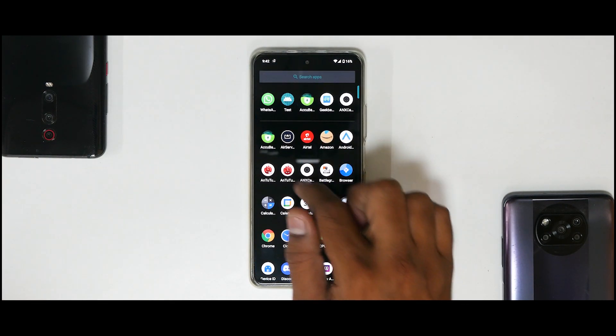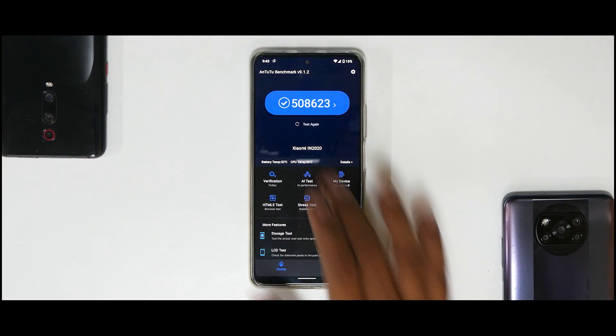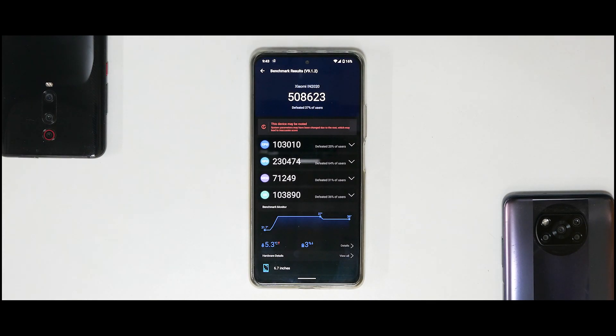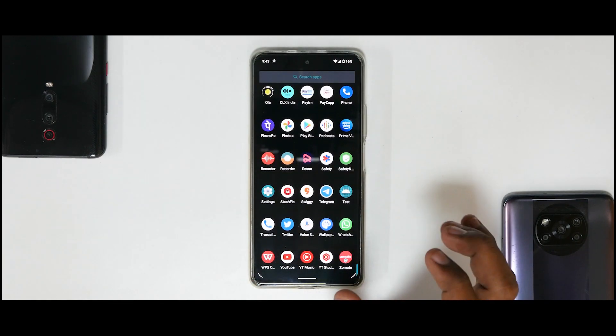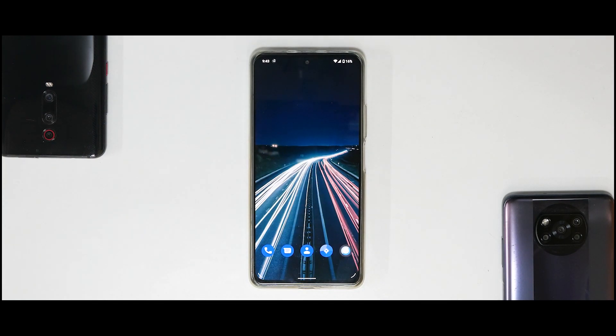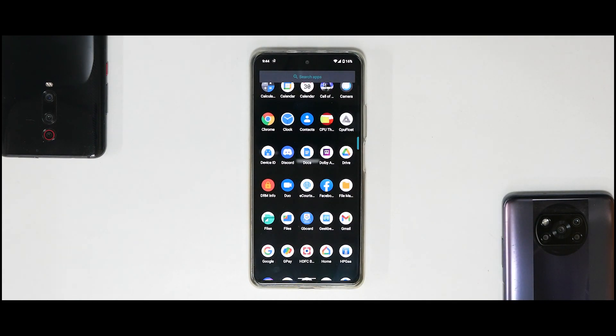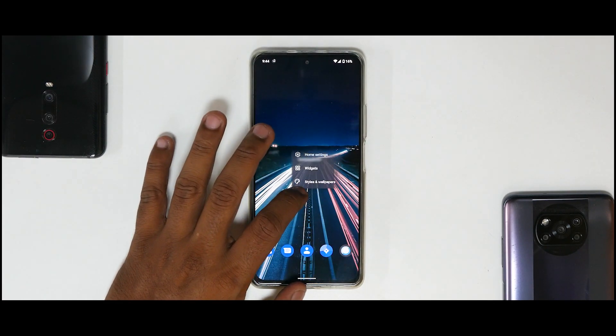The CPU throttle test also had some issues, with average performance around 220,000 - not the best, but gaming performance in practice has been fine, which we'll see in part two. There's no thermal profile option and no game mode, which has been shown to make a difference. The fingerprint scanner works like a charm, charging works fine, always-on display works, and there's some basic customization available.